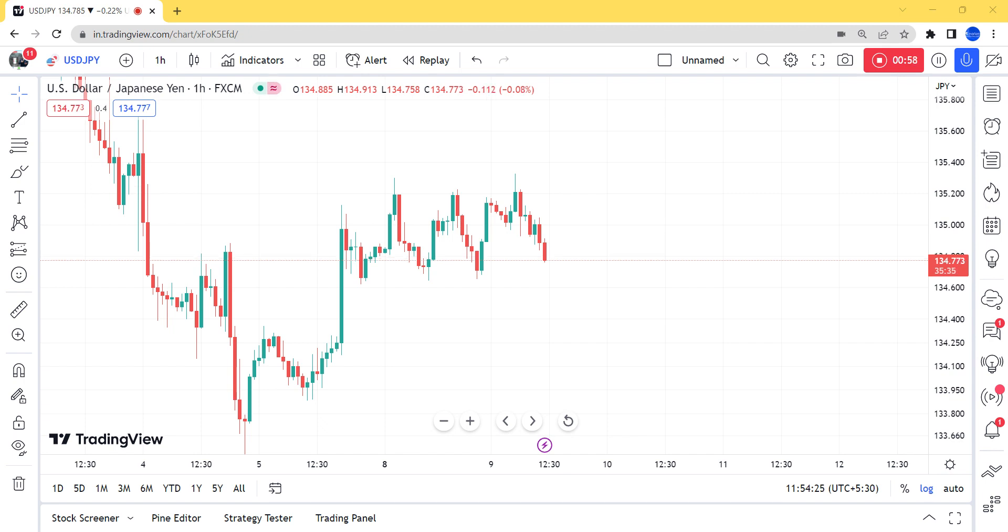We need to be much careful for these liquidity levels where the market should come. Mostly the market comes to grab this liquidity because many people will buy on these support levels and keep their stop losses here. So what the market will do is come down, get those stop losses, then go to the above side.